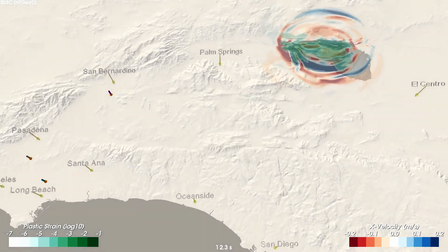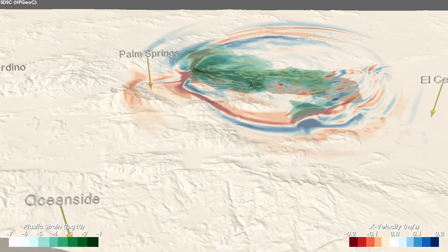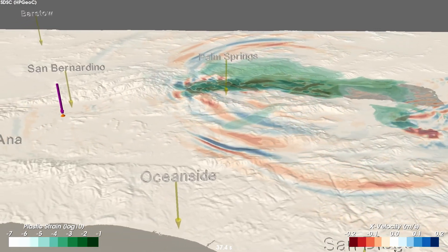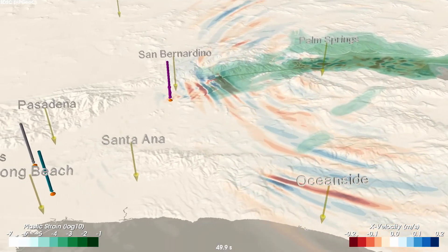These simulations can only be done with high-performance computers. Sometimes we run for a week at a time on some of the biggest computers in the country. Our simulations can be very accurate. If we knew exactly what the earthquake source looked like and we knew the geological structure in all its detail, we could perfectly reproduce the motions on the surface.